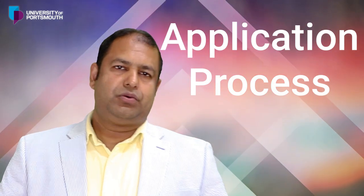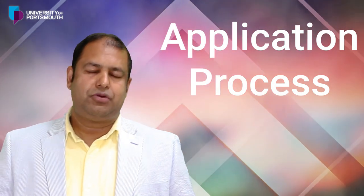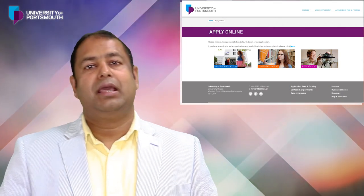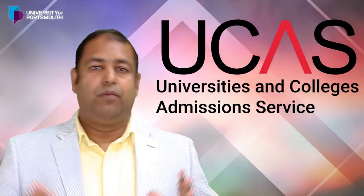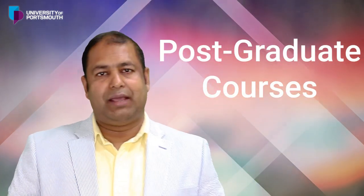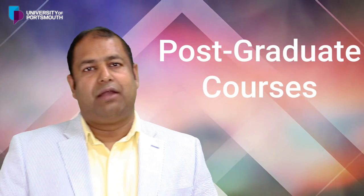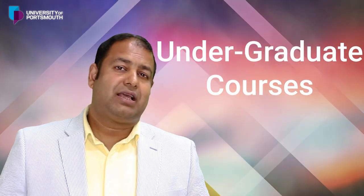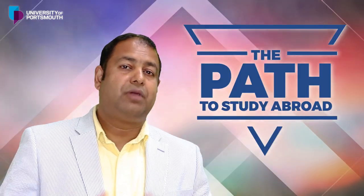Regarding the application process, if you are planning to apply to the University of Osmond, you have an online application option, or you can also apply through UCAS for undergraduate programs. Normally for master's level applications you can use the online application system, while for undergraduate you need to use UCAS.